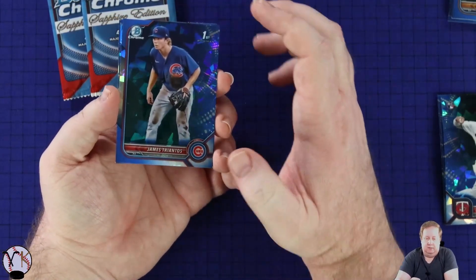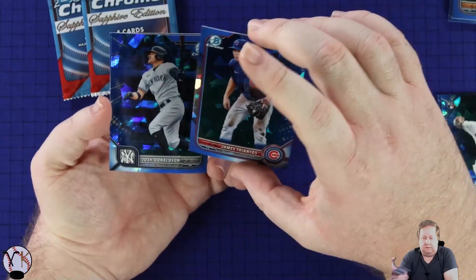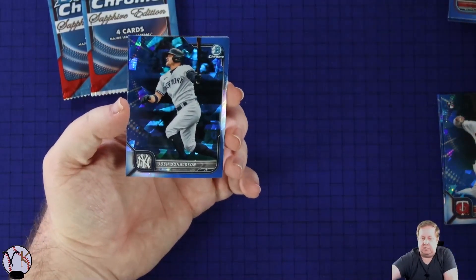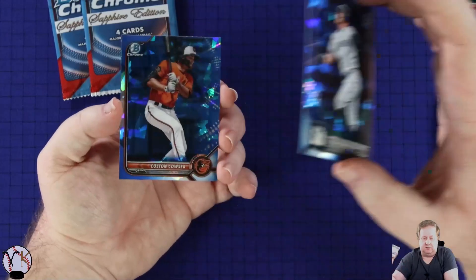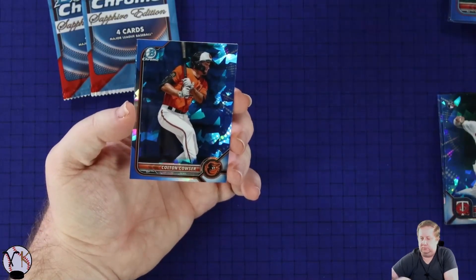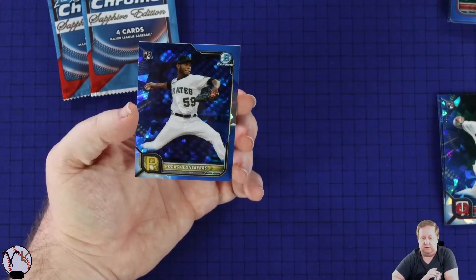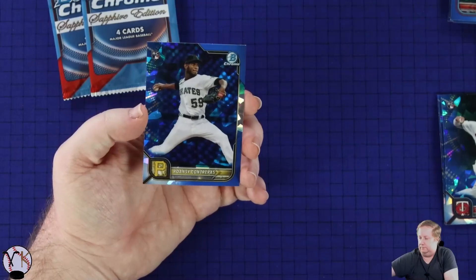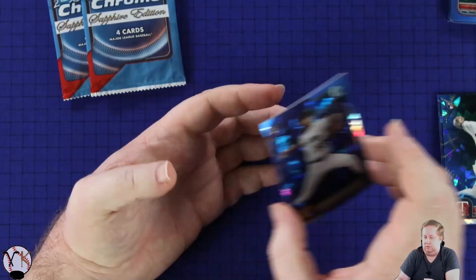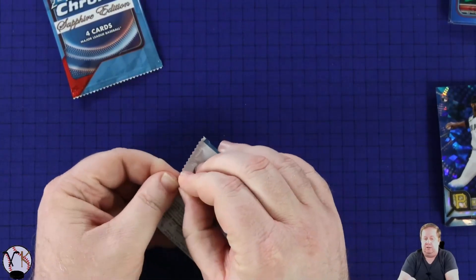Now we got a first on a Cub here - nice for my personal collection. I'm trying to see if there's anything different about any of these cards. I don't know if I'm just getting gypped out of some parallels or what. Last two packs - last two pack magic.